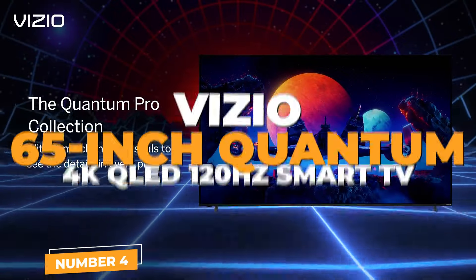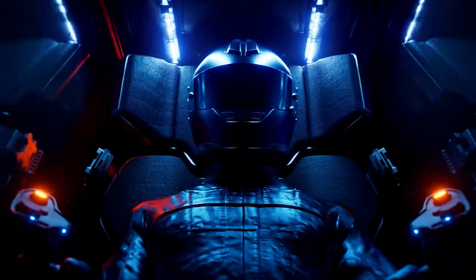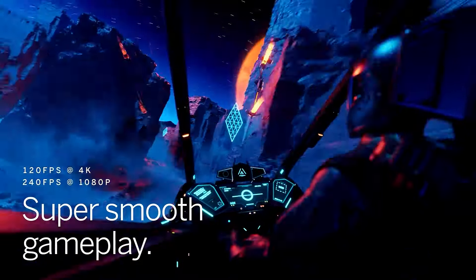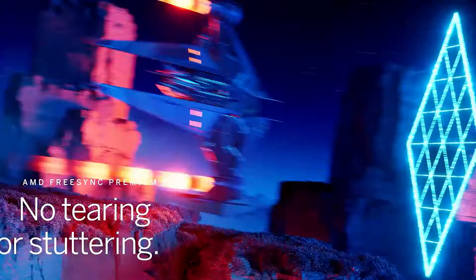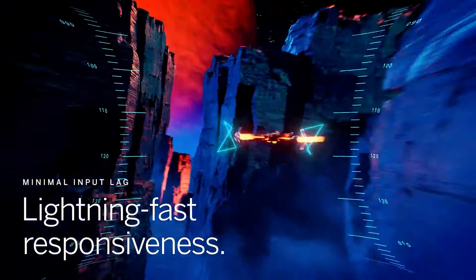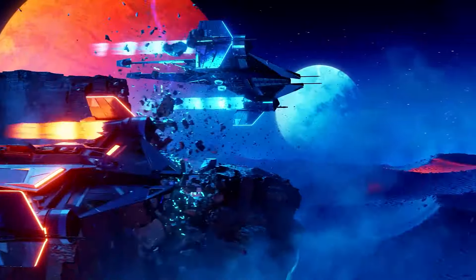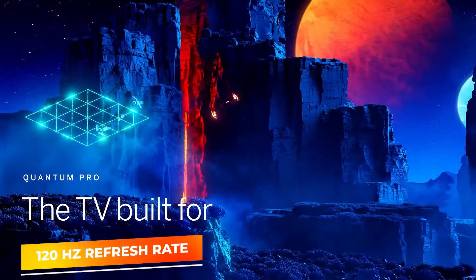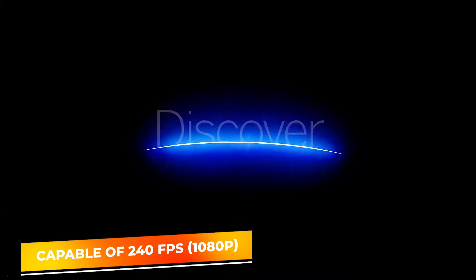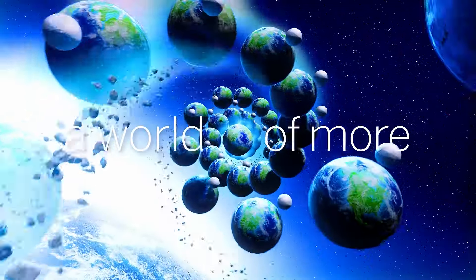Number 4: Vizio Quantum Pro. The Vizio 65-inch Quantum Pro 4K QLED TV is a top choice for gamers seeking high performance without the high price. This model is equipped with Quantum Color Technology, which uses over a billion hues of vibrant color to deliver cinematic color intensity as vivid and rich as the real world. Its 120Hz effective refresh rate, paired with a 240fps capability at 1080p, ensures ultra-smooth gameplay, making it perfect for fast-paced action games.